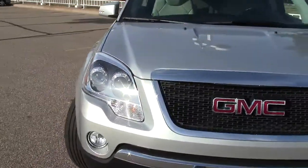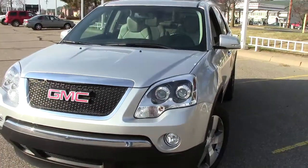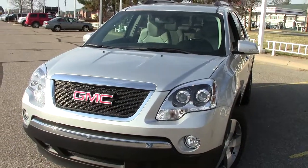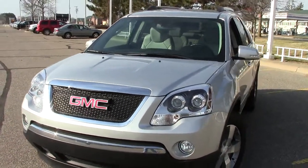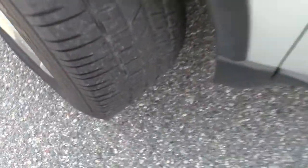Automatic HID headlights up here in the front — very nice. Behind that grille, a 3.6-liter six-cylinder motor that gets 23 miles per gallon highway, 16 in the city — very good fuel mileage. These are Goodyear tires, and you can see the tread left on those.